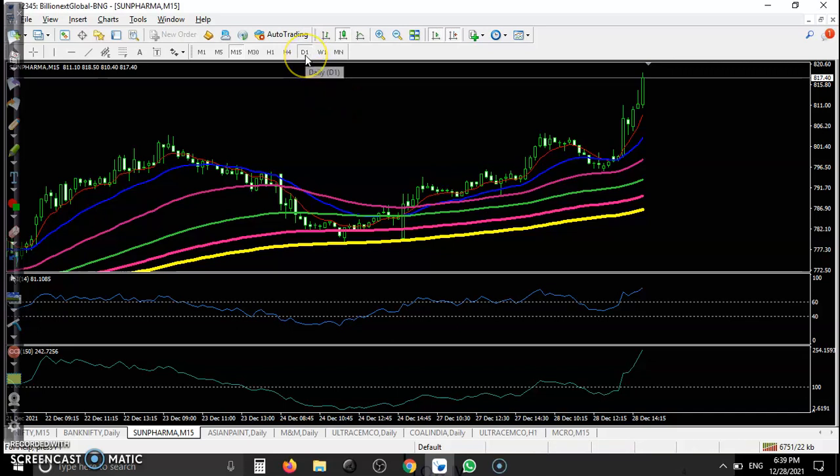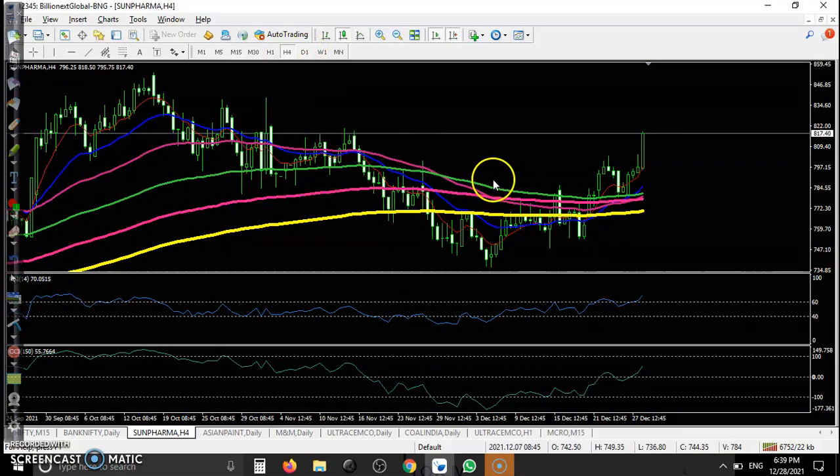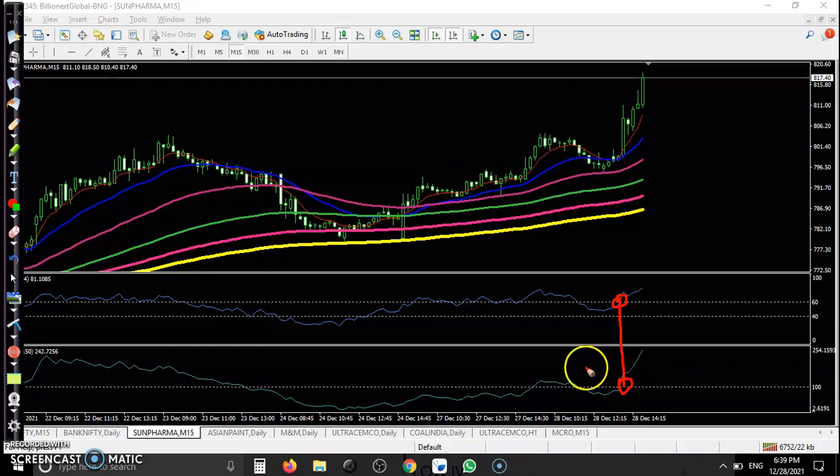Let's see today's top gainer stock — Sun Pharma. Clear uptrend in the large timeframe. In the 15-minute timeframe, this is the perfect buy opportunity. You can see both confirmations: CCI and RSI are confirming a buy signal. It's a trigger for a buy order and all the way price goes up — perfect entry.